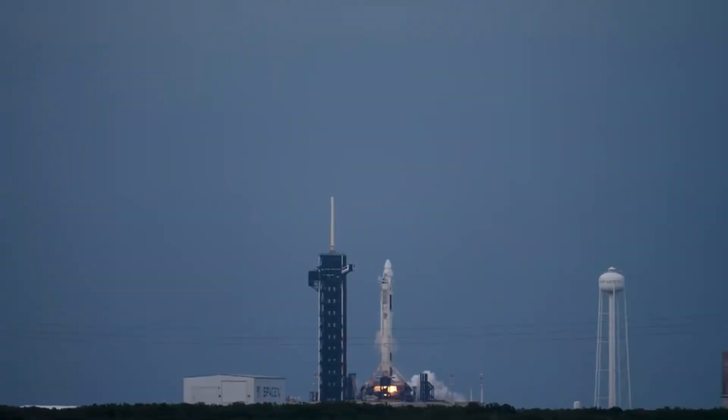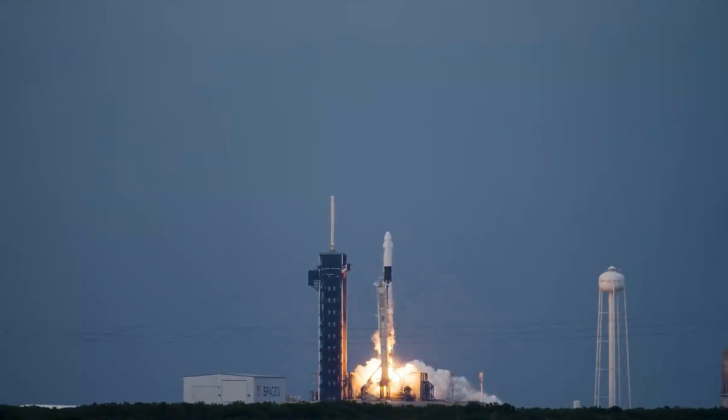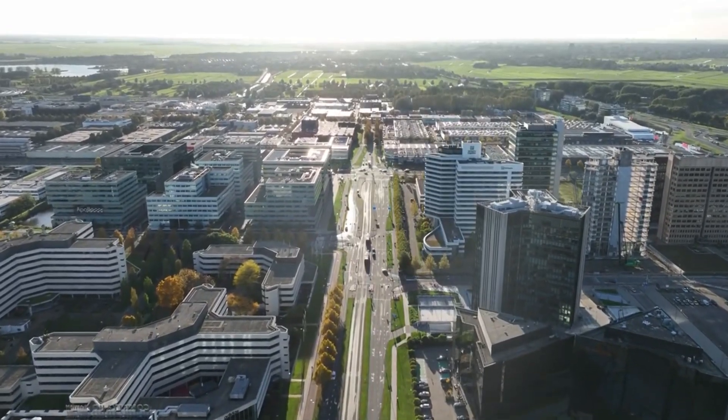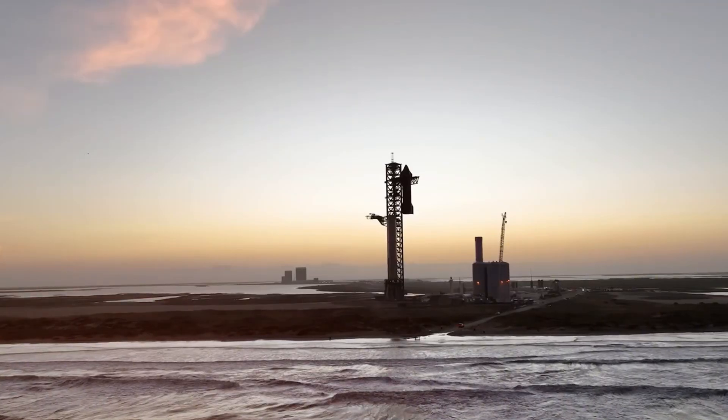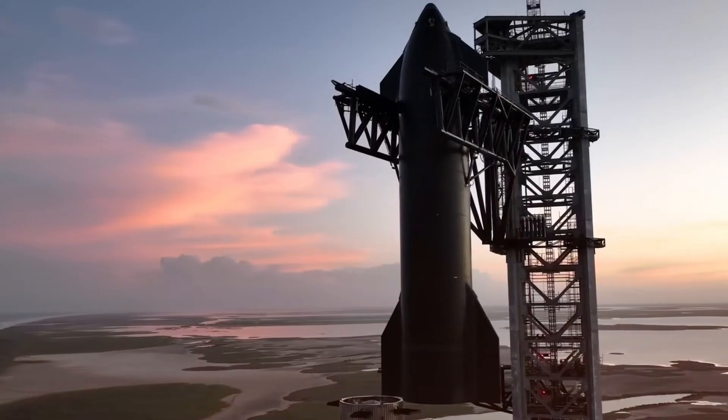The numbers tell a story of unprecedented acceleration. After Flight 1's explosion, the FAA demanded 63 corrective actions. Most companies would have needed years to address them. Under Shotwell's leadership, SpaceX knocked out 57 of them almost immediately. The remaining challenges required something more than just technical solutions — they needed diplomatic finesse.